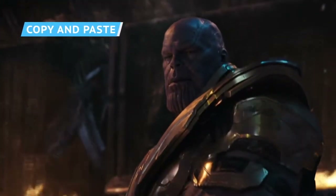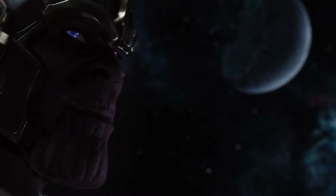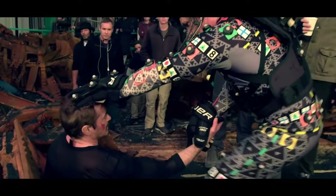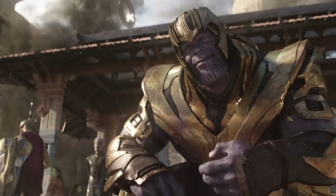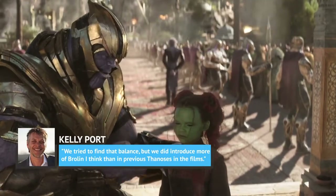One of the more interesting hurdles was making sure Thanos looked like himself — not just Josh Brolin. Fans had been anticipating Thanos since the end of The Avengers in 2012, years before Brolin was cast. The Digital Domain team started their Thanos modeling with the old look and slowly incorporated Brolin's features through a long back-and-forth with Marvel. Porte said, 'We tried to find that balance, but we did introduce more of Brolin than in previous Thanoses in the films.'